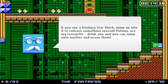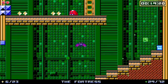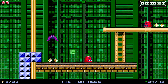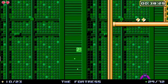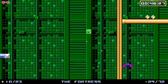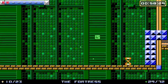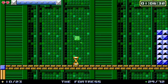If you see a flashing star, jump onto it and it'll release something special. Potions are my favorite - drink one, jump on the nasties and erase them. The ability to actually kill some enemies would be nice. We're seeing the same enemies, but now evolved into Nintendo-era graphics. Bit of a challenge there - I like a good challenge. Oh, you can push it! Figured it out totally by accident. I'm going to go out on a limb and say I need to push this over here.